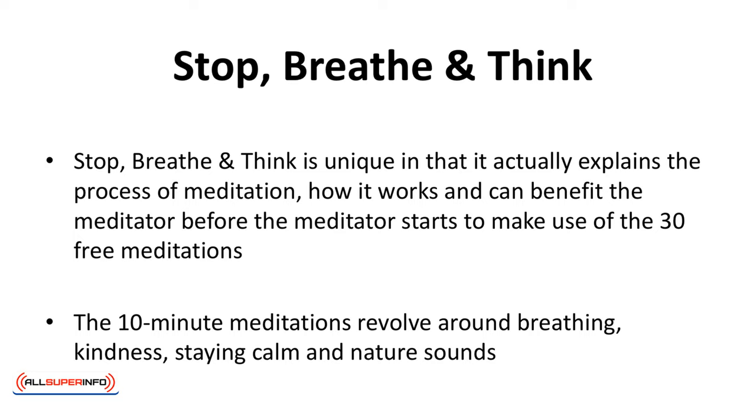Stop, Breathe, and Think is unique in that it actually explains the process of meditation — how it works and how it can benefit the meditator — before the meditator starts to make use of the 30 free meditations. The 10-minute meditations revolve around breathing, kindness, staying calm, and nature sounds. The app also tracks how often you meditate.